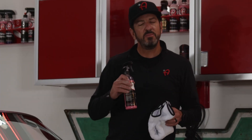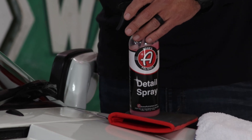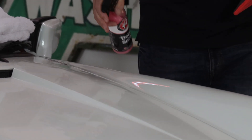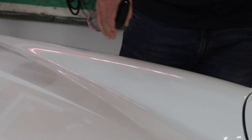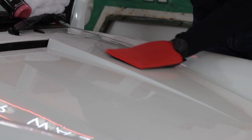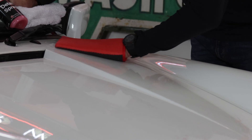When you're using a clay bar, detail spray makes the clay bar glide. When using detail spray with a clay bar or a clay mitt, I'm going to go around and give a fine mist to knock all the overspray that this car has right off.